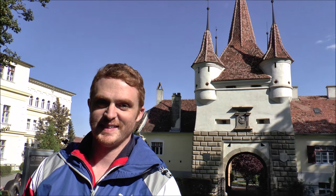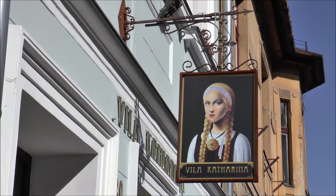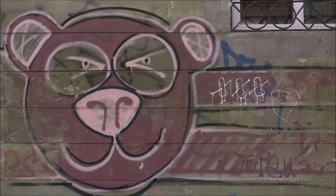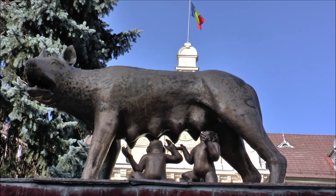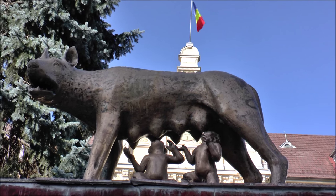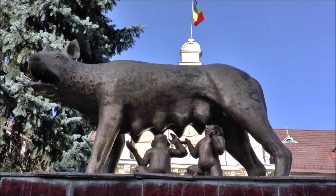That is quite the fancy structure behind you. We're checking out St. Catherine's Gate — it is a great part of a medieval fortification system. And there's a creepy statue with no explanation. It looks like children eating off of a wolf.